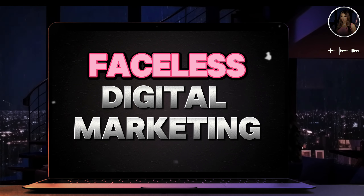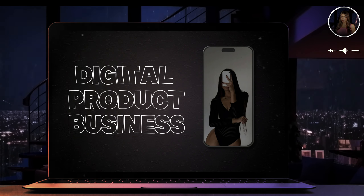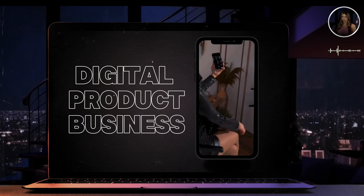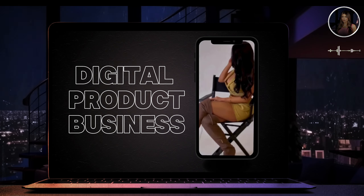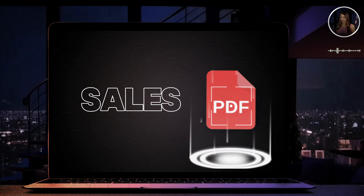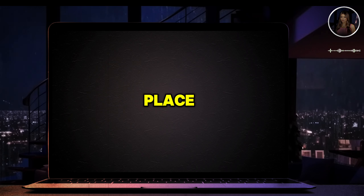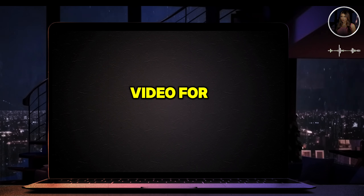Hey guys, welcome back to the channel. As you can tell by the title, today I'm diving into how to make sales online within your digital product business. If you're struggling to land your first sale or just looking for ways to keep up your momentum, you're in the right place, so keep watching this video for all the juicy details.